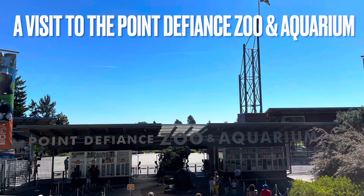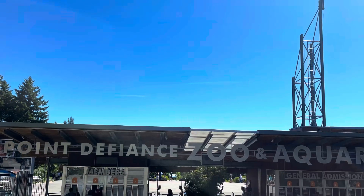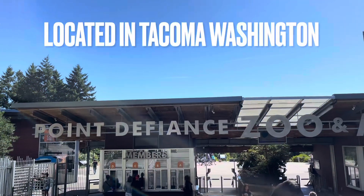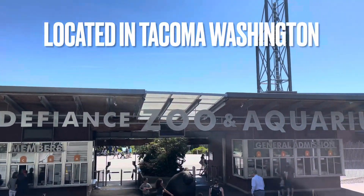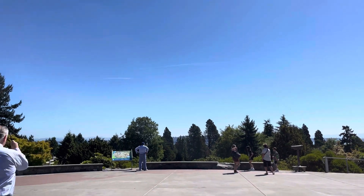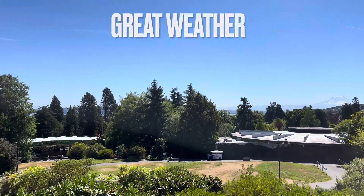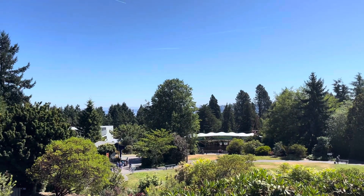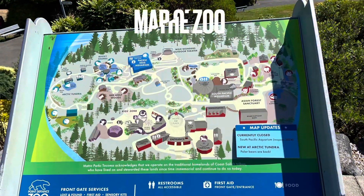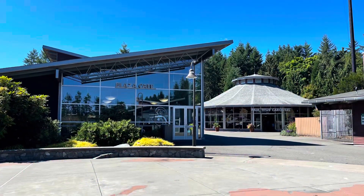Hey everyone, this is Frugal Panda here with a review of the Point Defiance Zoo and Aquarium in Tacoma, Washington. We hadn't planned to go to any zoos while we were in Washington State, but we came upon the zoo and aquarium. I knew it was a decent zoo, but what I really liked about it is it was not only a zoo, but it had a good-sized aquarium also attached to it that had been built fairly recently.